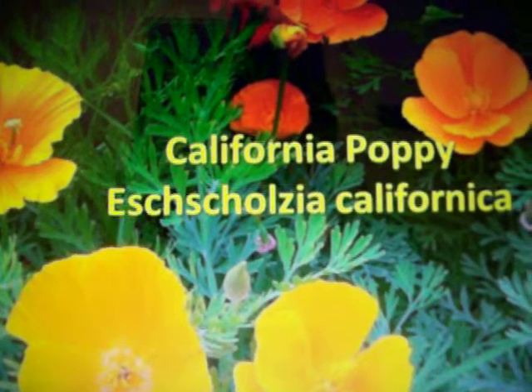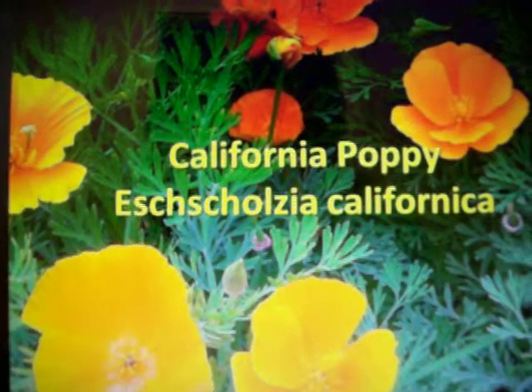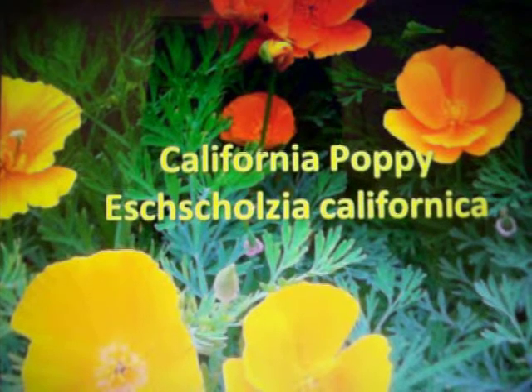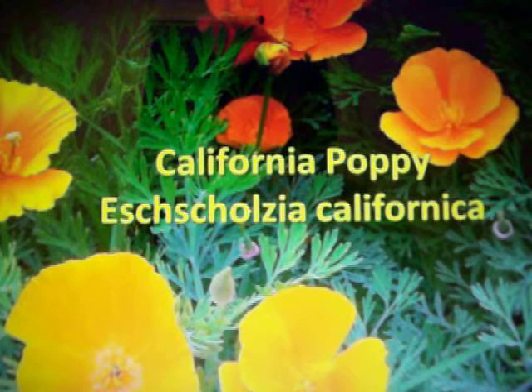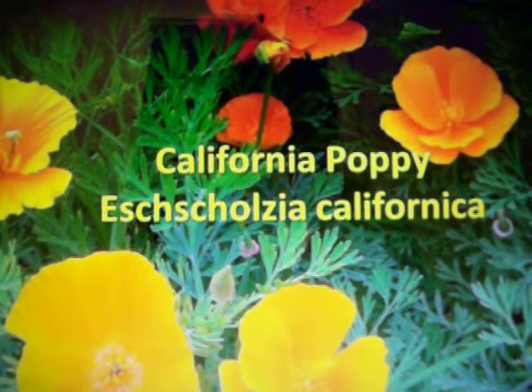It is also the California state flower. They even celebrate a California Poppy Day, which is held on April 6th every year.